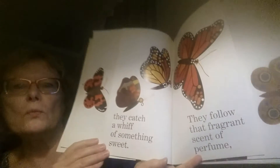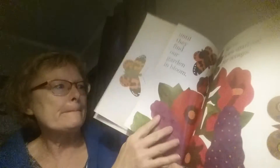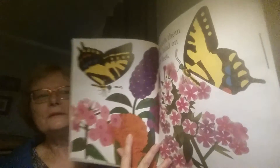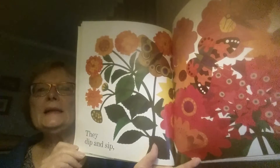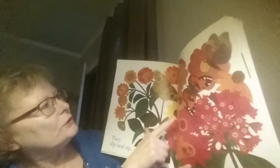Then hungry butterflies head for the sky, looking for flowers with nectar to eat. Ooh, they're hungry! They catch a whiff of something sweet. They follow that fragrant scent of perfume until they find our garden in bloom. We've been waiting for wings. I bet our garden at Pioneer is getting ready to bloom. We watch them circle and land on their feet. Aren't they beautiful? Unroll their tongues and get ready to eat. They dip and sip. Look, there they are — they blend in with the flowers a little bit. There's one, two, three.